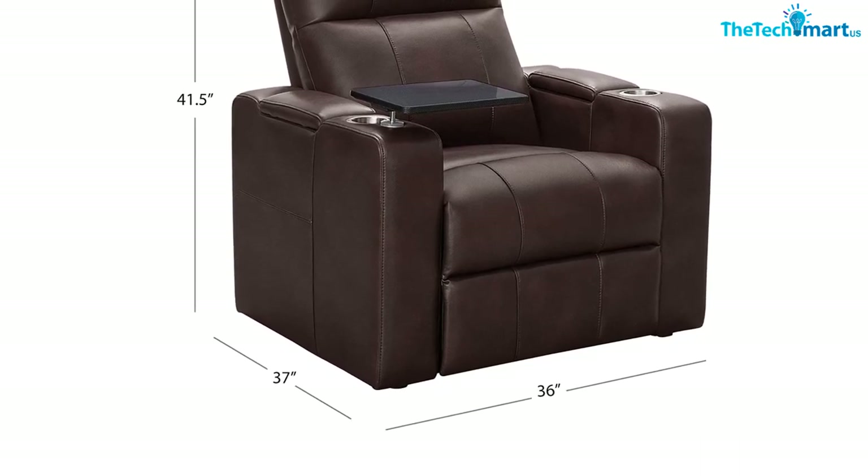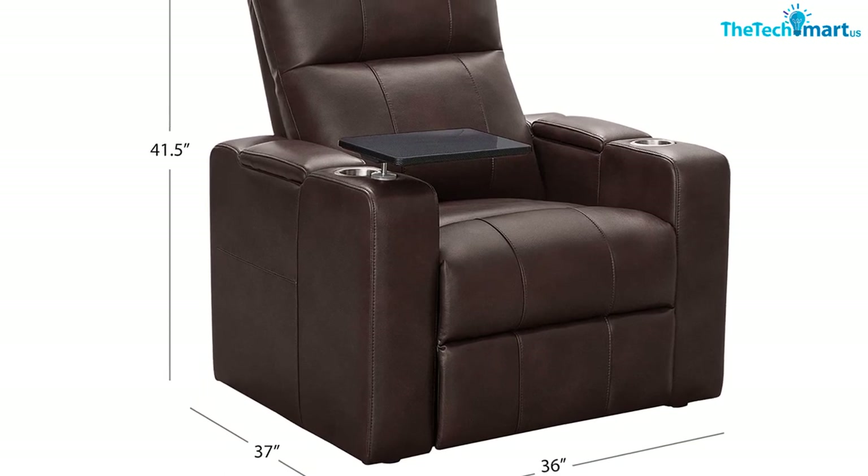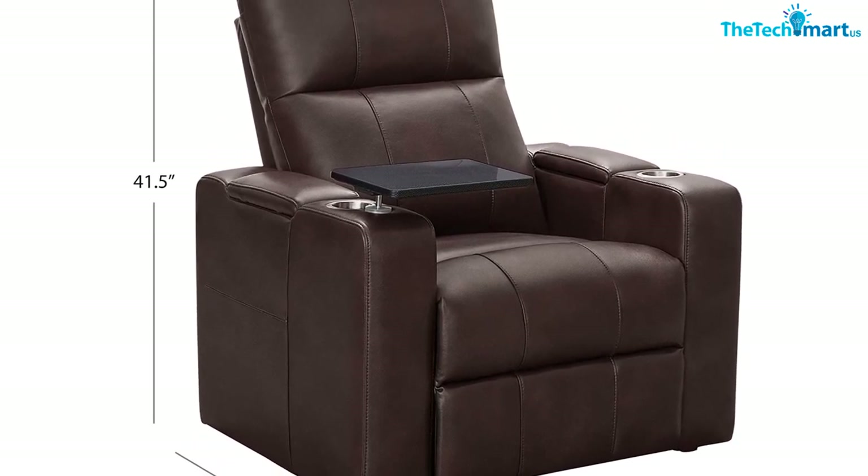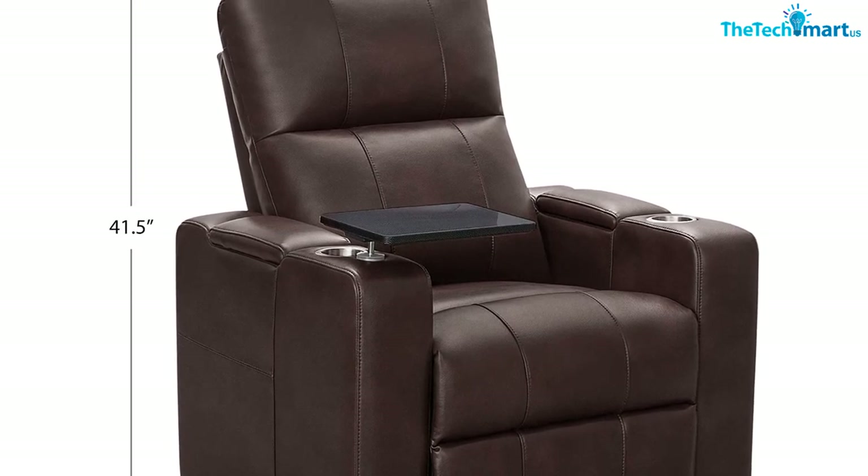Though the upholstery looks and feels like genuine leather, it can be prone to fading, especially when placed near a window. The only other thing to note is the power reclining function is a little noisy, but it quickly gets into position.